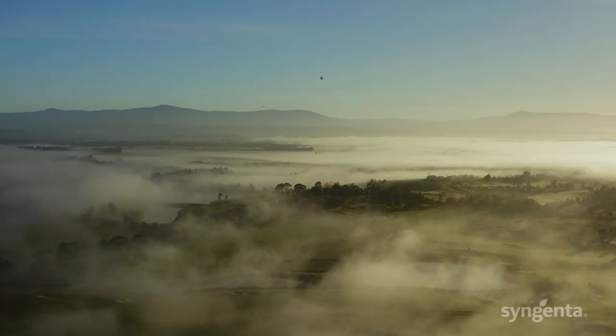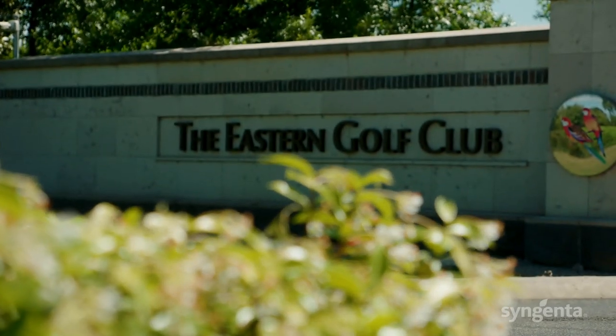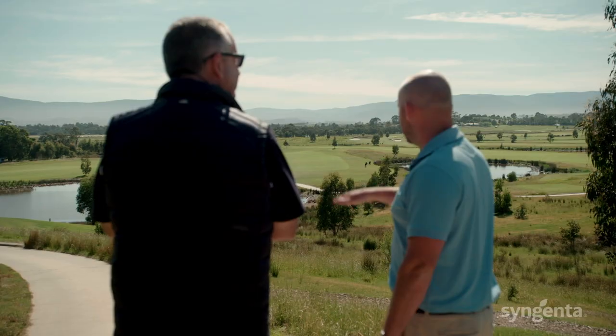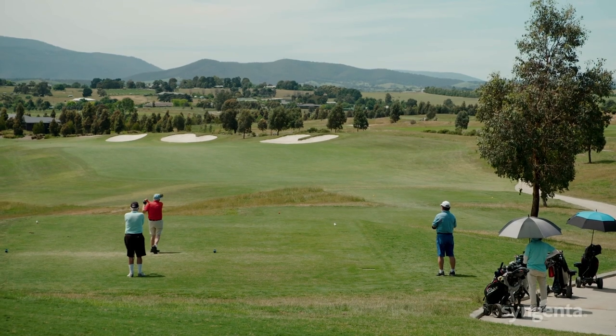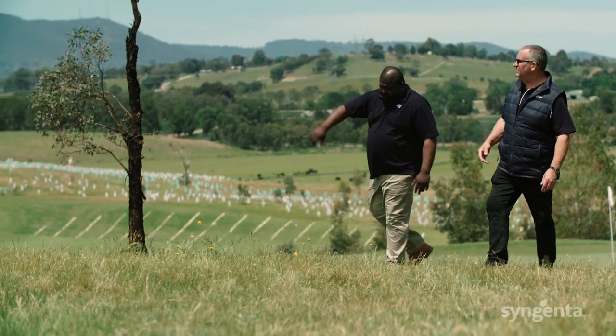Hello, Peter Fruin from Syngenta's Turf & Landscape team. We're out in the beautiful Yarra Valley at the Eastern Golf Club. Today's walk and talk will be a part of Syngenta's Turf-fectionist series. We're going to have a chat today with Jay, the golf course superintendent, and Vivek, the horticulturist.